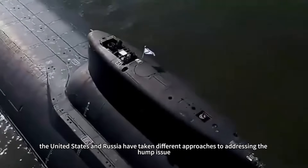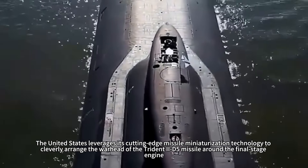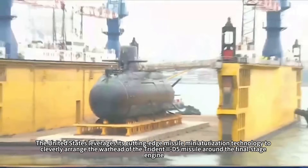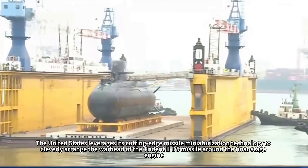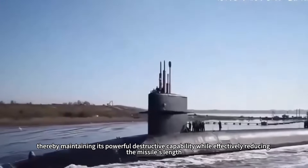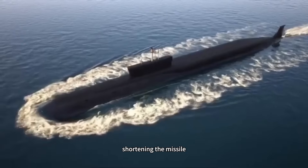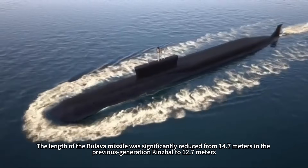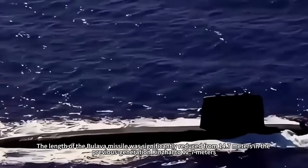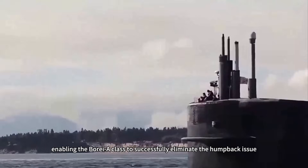As leading nations in nuclear submarine technology, the United States and Russia have taken different approaches to addressing the hump issue. The US leverages its cutting-edge missile miniaturization technology to cleverly arrange the Trident II D-5 warhead around the final stage engine, reducing the missile's length while maintaining destructive capability. Russia opted for a more direct approach — shortening the Bulava missile from 14.7 meters to 12.7 meters, enabling the Borei-class to successfully eliminate the humpback.